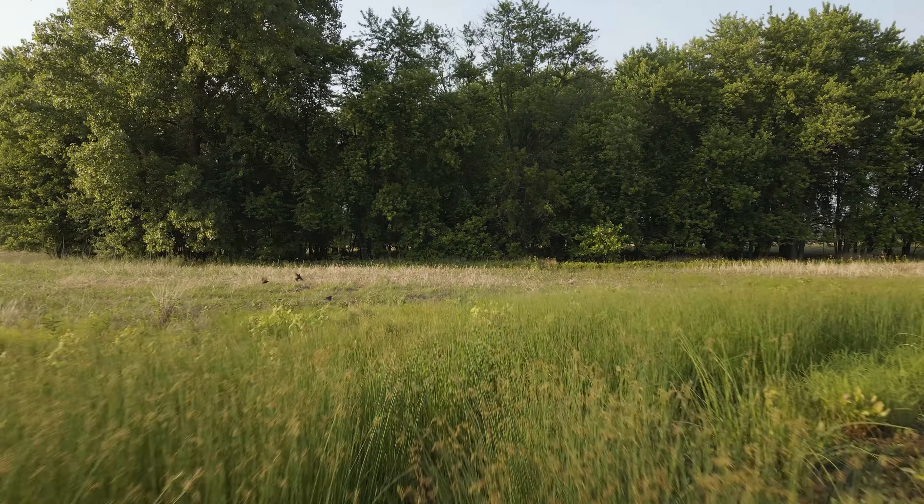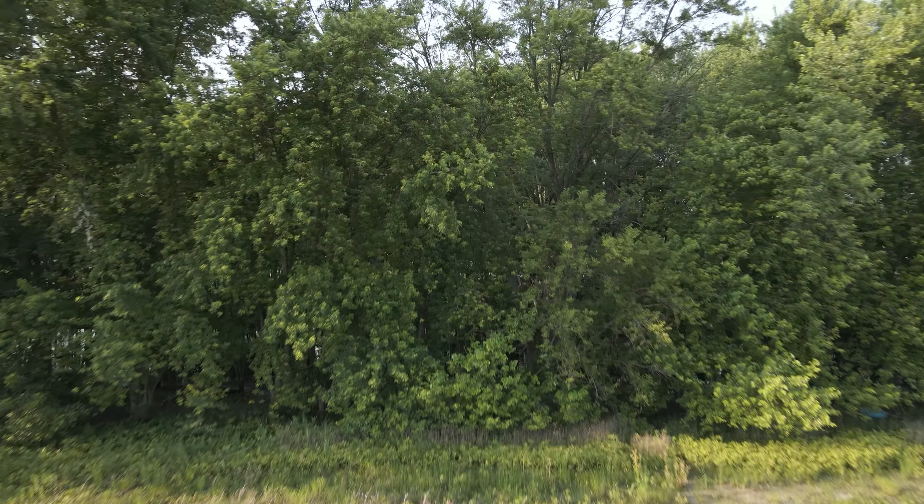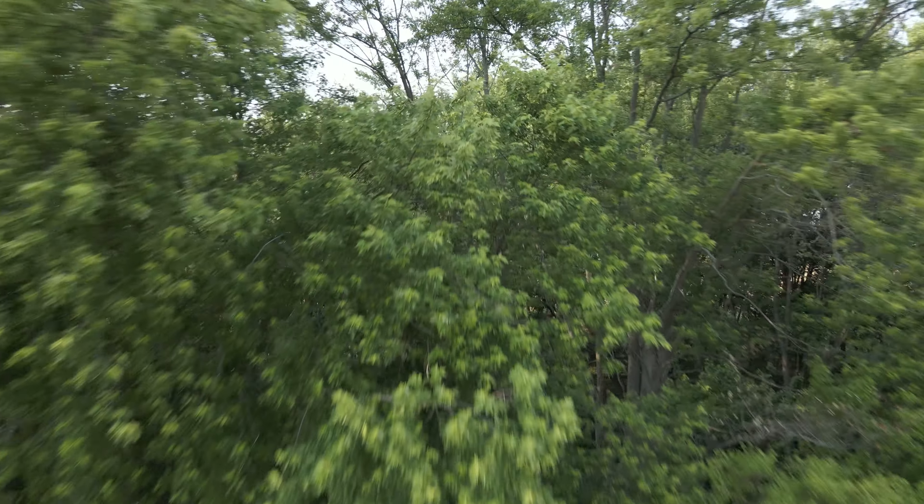Summer. The birds are chirping, the weather is warm, and it's time to get to work. In today's episode, we're going to be vlogging our summer prep.